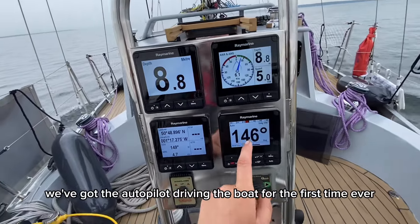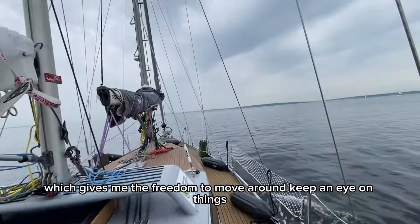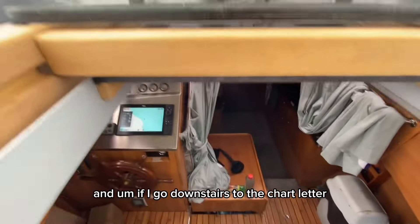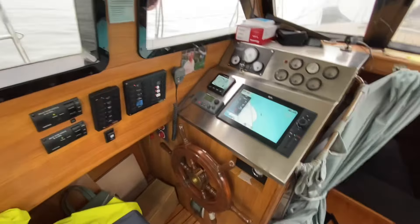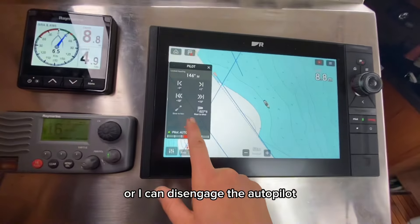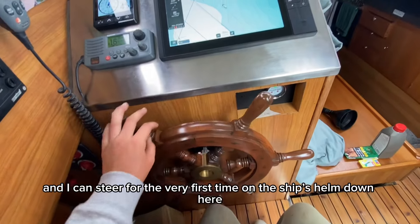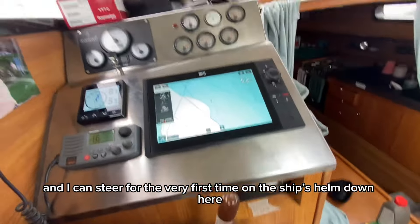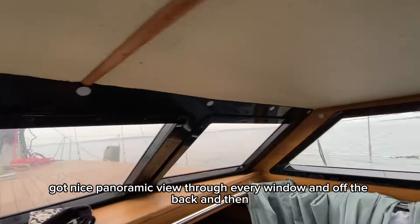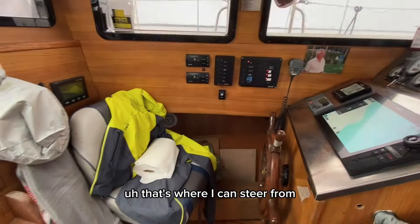This is pretty awesome. We've got the autopilot driving the boat for the very first time ever, which gives me the freedom to move around and keep an eye on things. And if I go downstairs to the chart plotter, I can control the autopilot from down here as well, or I can disengage the autopilot and steer for the very first time on the ship's wheel down here, which is super, super cool. Got a nice panoramic view through every window and off the back — and that's where I can steer from.